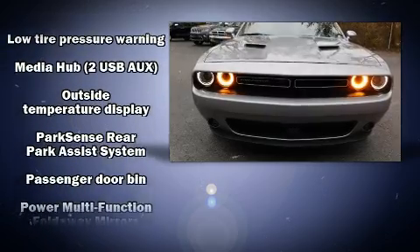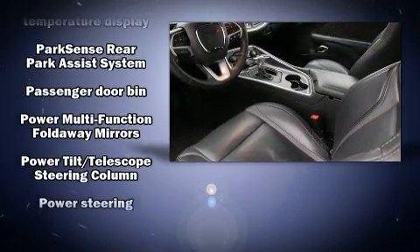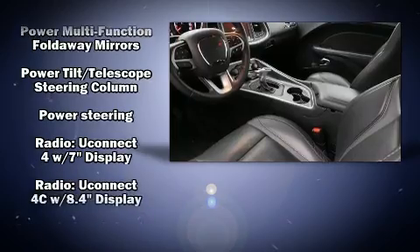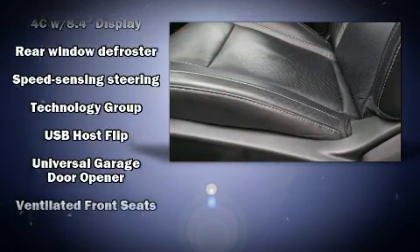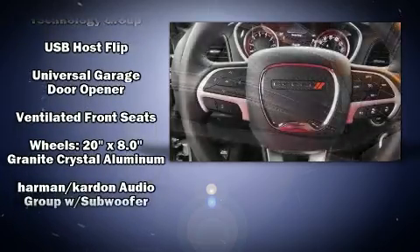Side-curtain airbags deploy in extreme circumstances, shielding you and your passengers from collision forces. It also arrives with a Carfax history report indicating just one previous owner.